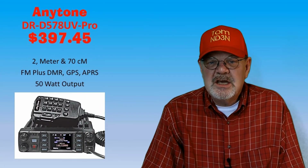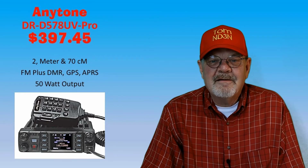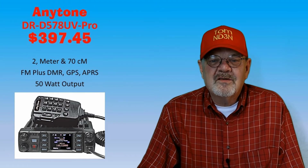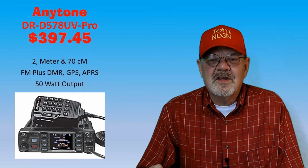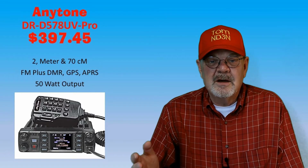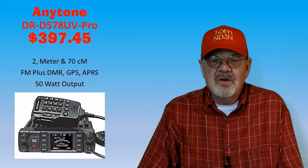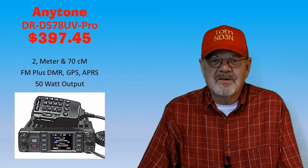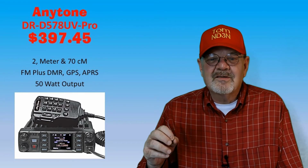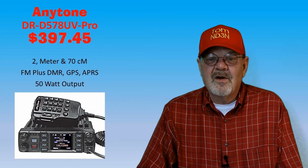The AnyTone AT-D578UV Pro is a 2-meter and 70-centimeter dual-band FM and Tier 1/Tier 2 DMR digital voice rig. It runs 50 watts on VHF and 45 watts on UHF. It has a built-in GPS receiver and can operate DMR APRS and analog APRS. It also has Bluetooth included with certain car entertainment systems connectivity. The cost is $399 at HRO, with the best price of $394 at Gigaparts.